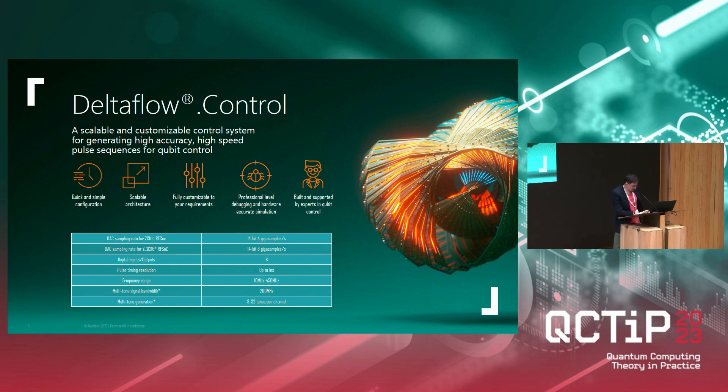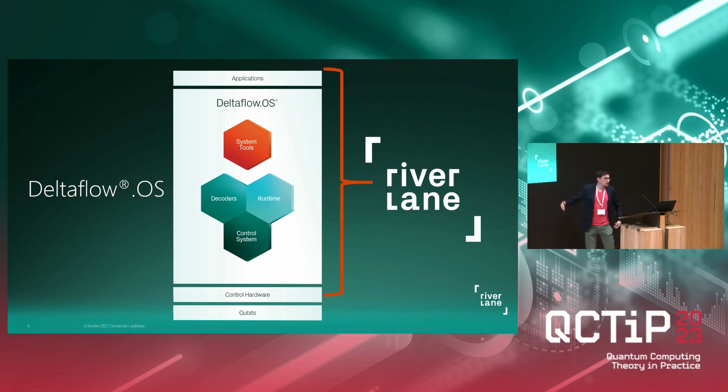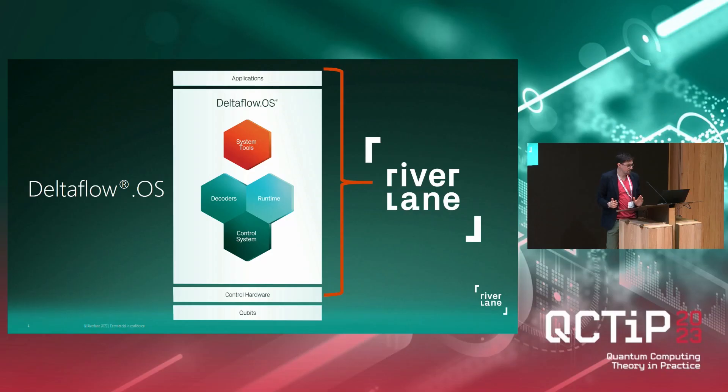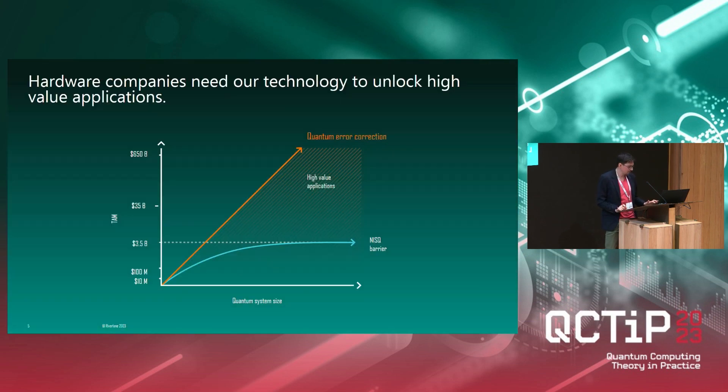Riverlane — what we do — this is kind of the bottom part of the stack. We don't actually work on or build qubits ourselves; there are various other places, labs, and companies that do that. Instead, we work on everything above the qubits. You already saw the control system. Then a big part of what we focus on is DeltaFlow.OS, which is the operating system that does error correction for quantum computers. And then we also have the applications layer, which is where I work, at the very top. Error correction is a very fundamental part of the quantum computing stack because we need it to unlock high-value applications.